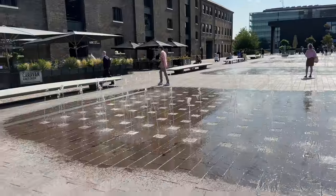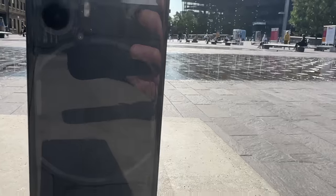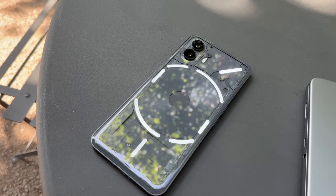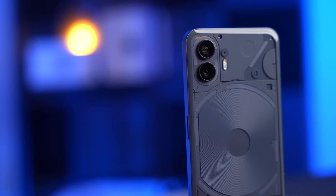The battery is absolutely fantastic. I took this to London earlier this week and did some photography with it — basically spending all day doing 4K video and photography, using this as my main phone. It left the charger at 6:30am at 100%, I did all of that all day, went to bed without charging it, and the next day it still had 20% remaining. The Nothing Phone 2 continues the trend set by the Phone 1 and steps up the camera quality just a little bit.